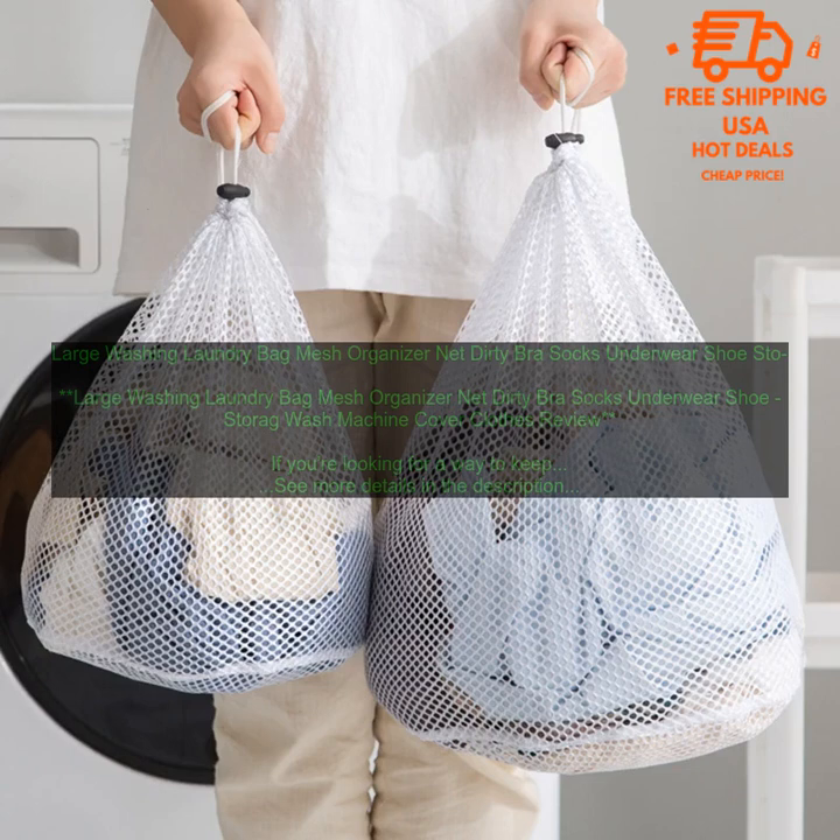If you're looking for a way to keep your laundry organized and your washing machine clean, a large washing laundry bag is a great option. These bags are affordable, easy to use, and can help to improve your laundry routine.